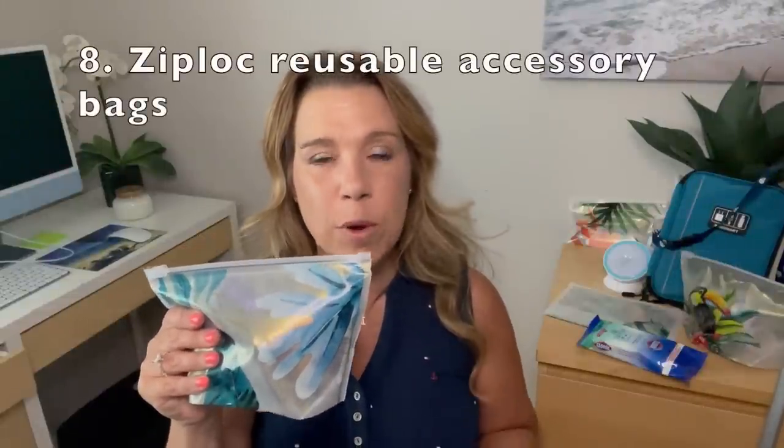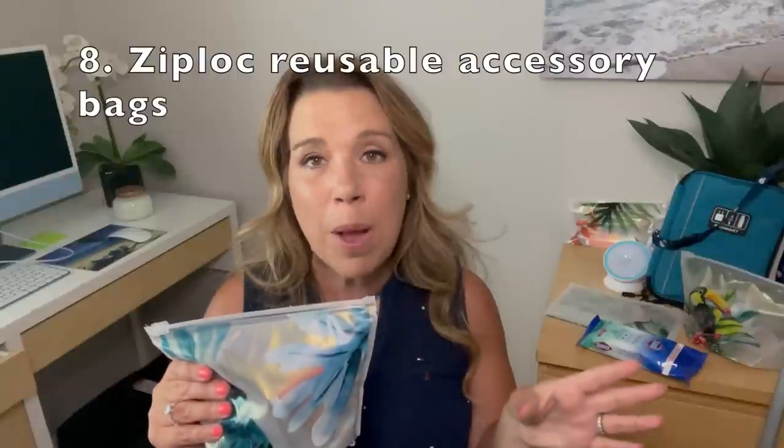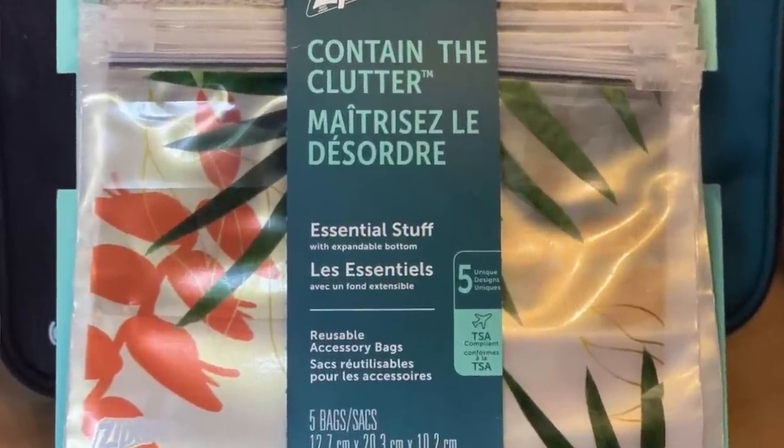Number eight: Ziploc reusable accessory bags. I've been seeing these everywhere and just bought them a few weeks ago — I'm loving them. You get five in a package at a super price. This is the size without anything in them, and here's one a little bit filled. I put in items I'd bring in my carry-on: deodorant, makeup, that kind of thing — it's absolutely perfect. The bag seals up and also stands on its own. You can reuse them, or if they get dirty just toss them since the price is very reasonable. And don't you love the tropical pattern?